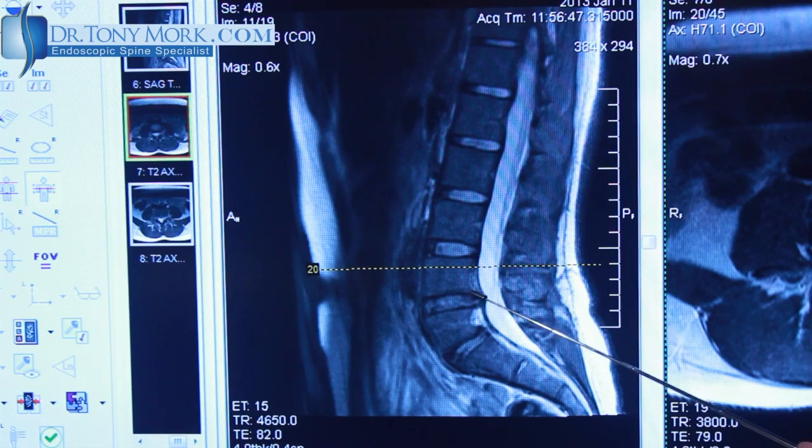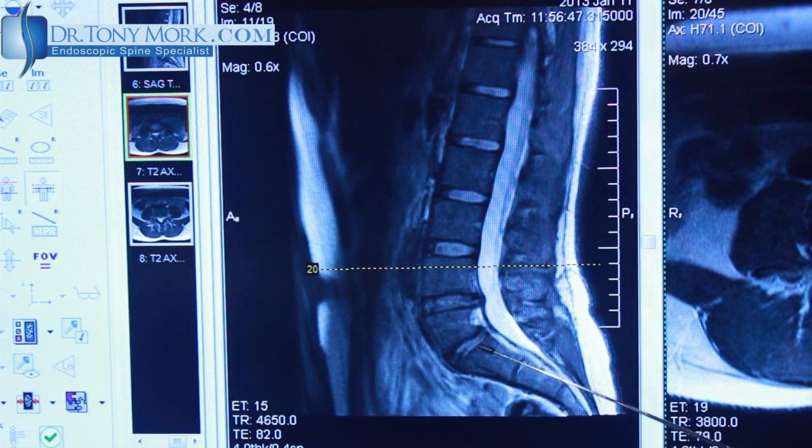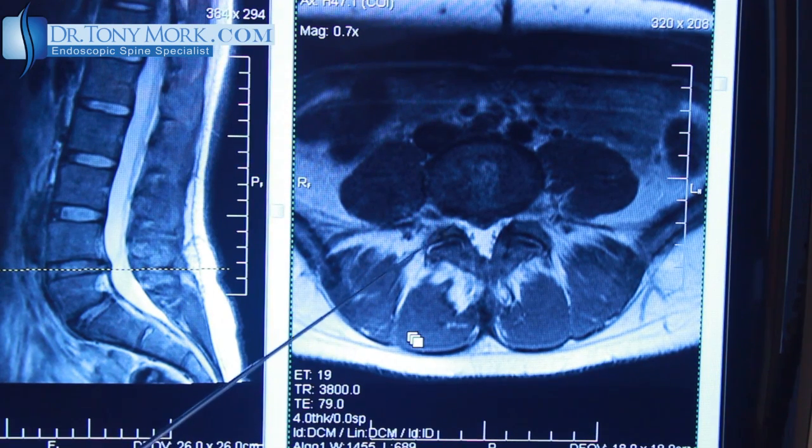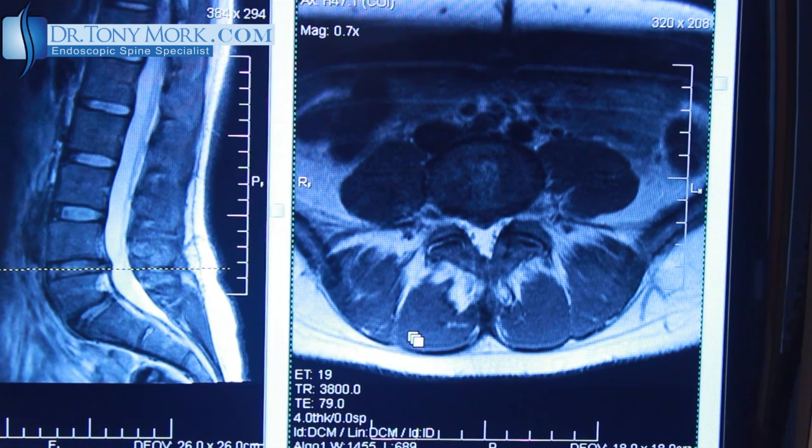She does have some discoloration and protrusion here at L4-5 and some narrowing here at L5-S1. The axial slices show a disc protrusion here centrally, corresponding with the L4-5 disc protrusion that we looked at on the other picture.